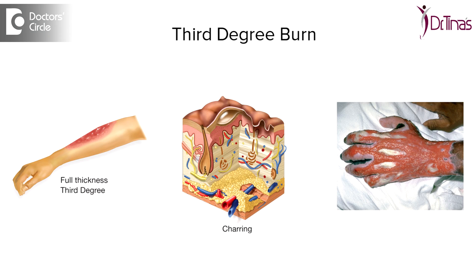The next grade is grade 3 where you would see involvement of the epidermis and the dermis, which is usually a full thickness. So that would mean that the base of the burn would be either yellowish or blackish or charred. These are the 3 grades of skin when it is burnt.